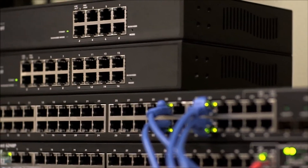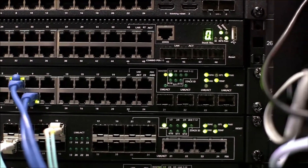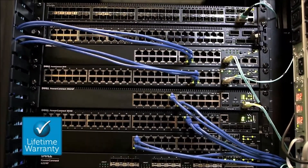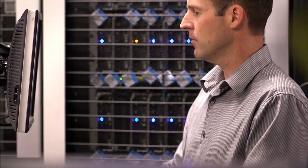Whatever model you choose, Dell switches can connect directly to your existing Ethernet infrastructure. And don't forget that all select PowerConnect rack switches are backed by a lifetime limited warranty, so you can be assured that Dell will repair or replace the device for as long as you own the product. Whether your business requires speed, manageability, or both, the portfolio of Dell PowerConnect access switches can help improve end-user connectivity, simplify operations, and control costs.